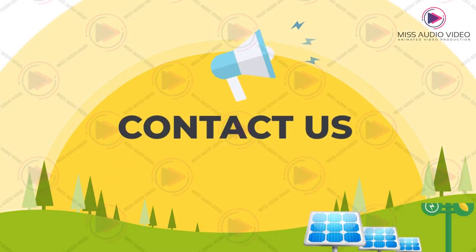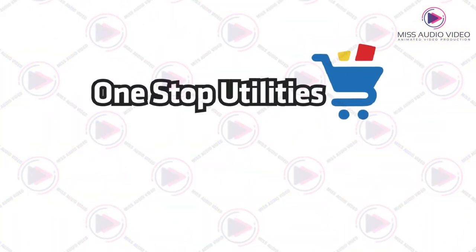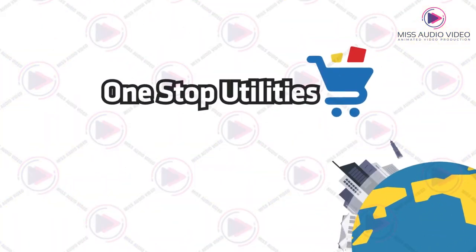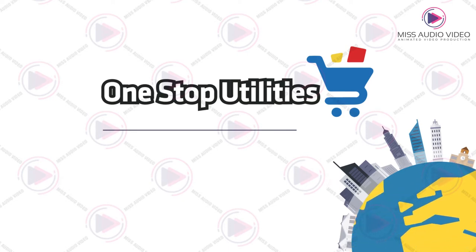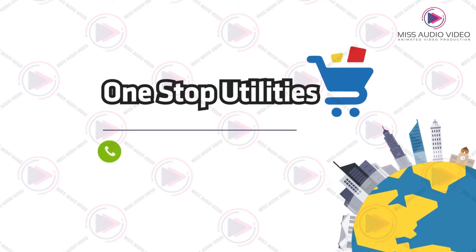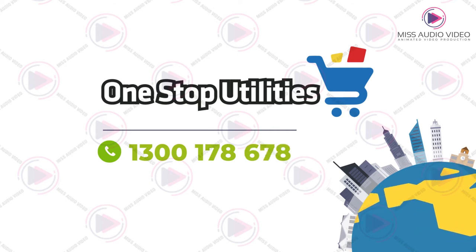Contact us now for a free site assessment. Let One Stop Utilities show you how to harness the power of Australia's free sunshine. Call us now on 1-300-1-STOP-U, 1-300-178-678.